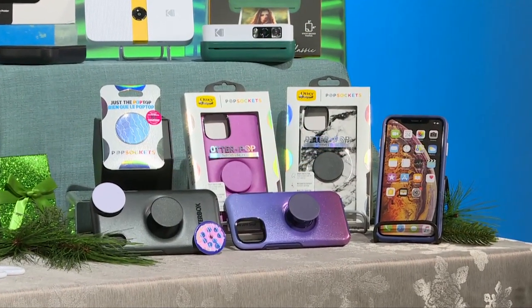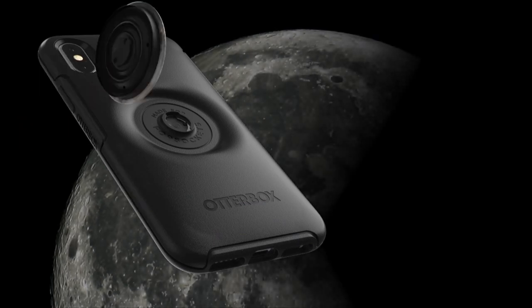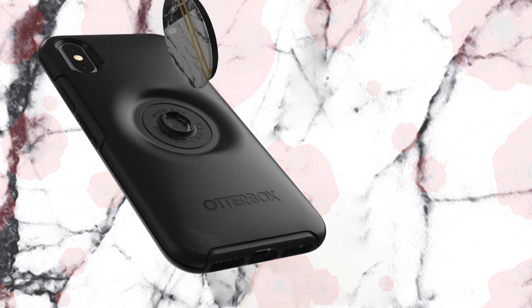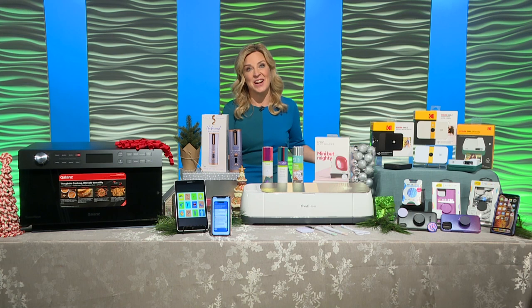This is a smartphone case and stand all in one. You can actually swap out these little pop tops to match your mood, style, or occasion — so it is kind of a do-everything device. It protects smartphones from drops, dips, and spills, and you can use those swappable PopSocket Pop grips as a stand or an easier way to hold your phone. So it's really a best case scenario.